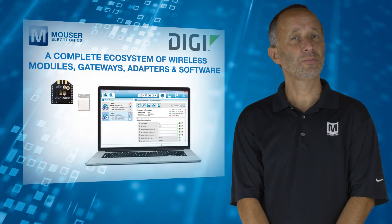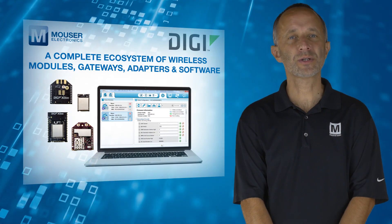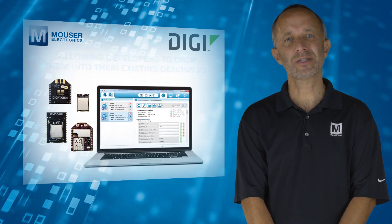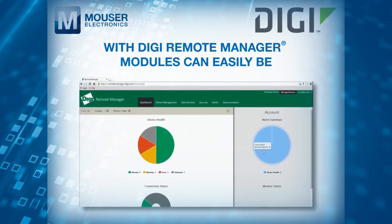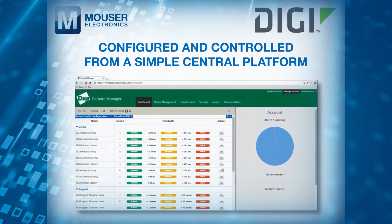They are part of a complete ecosystem of wireless modules, gateways, adapters and software, allowing developers to drop them into their existing designs to instantly achieve cellular integration without doing a complete redesign. With DIGI Remote Manager, modules can easily be configured and controlled from a simple, central platform.